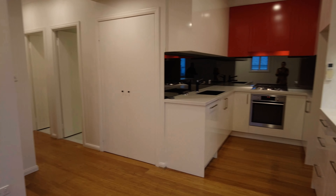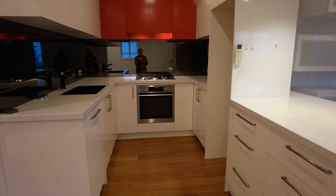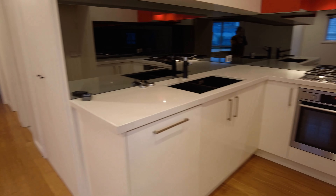To our right we do have the spacious kitchen. As you can see, the storage is a huge feature of the kitchen. You've got the integrated dishwasher, gas cooking, and you do have space for your fridge there as well.